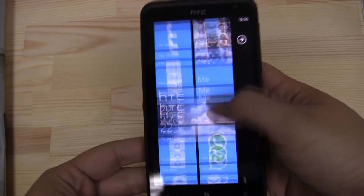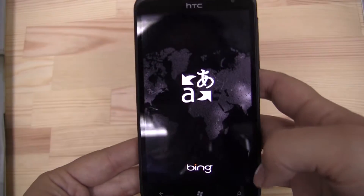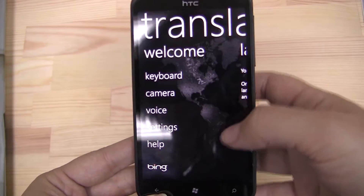Nicole Scott here for Netbook News. We're going to take a look at a new app for Windows Phone 7. I've been back on Windows Phone for about a week now and apps are something I'm definitely missing. So hearing that Bing has come out with a Translate app is fantastic.